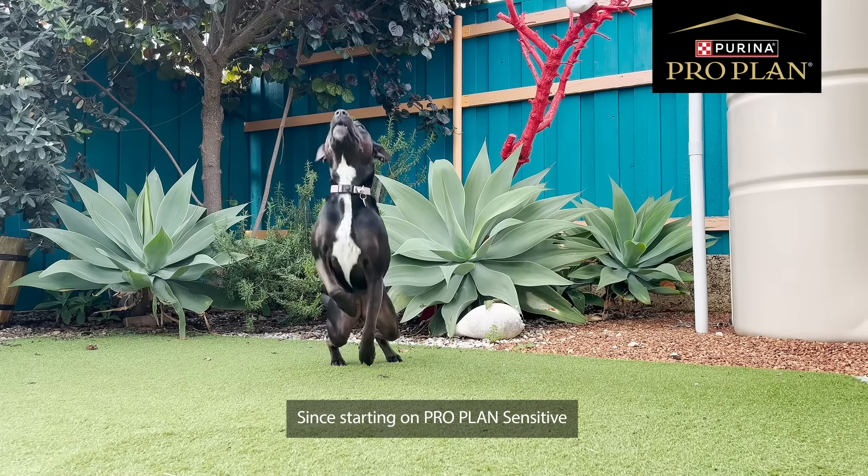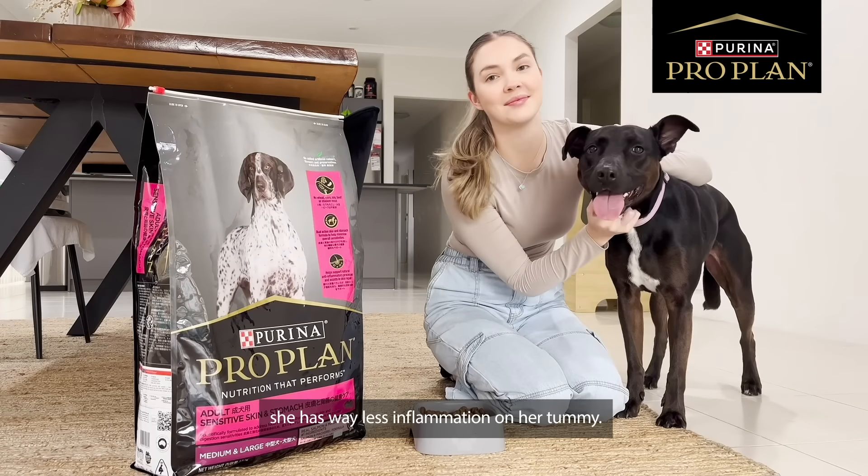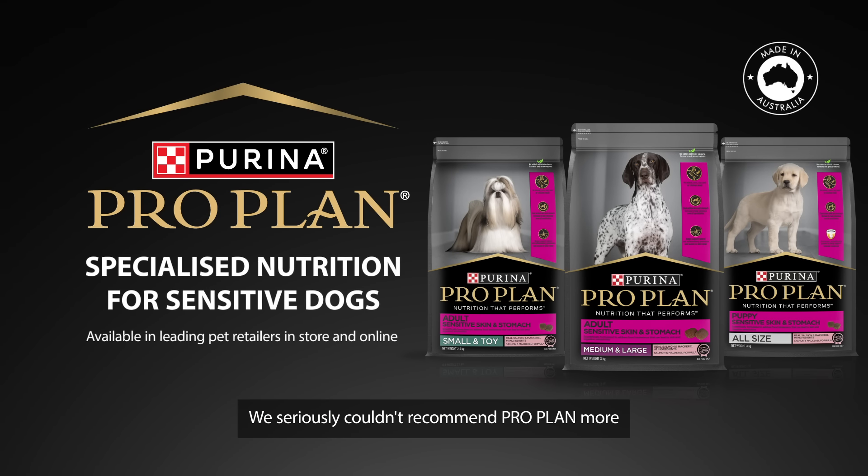Since starting ProPlan Sensitive, Pepper's not constantly chewing her paws. She has way less inflammation on her tummy. We seriously couldn't recommend ProPlan more if we tried.